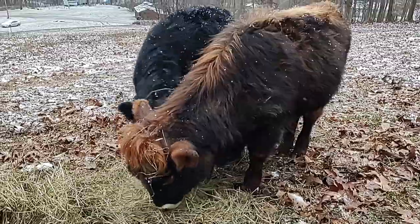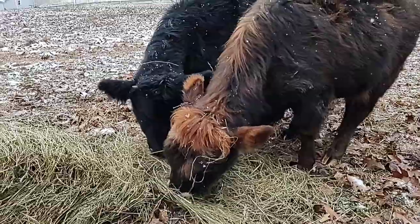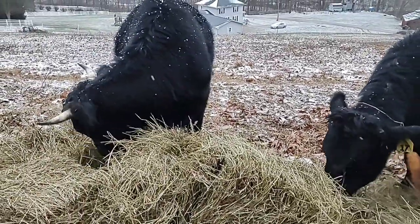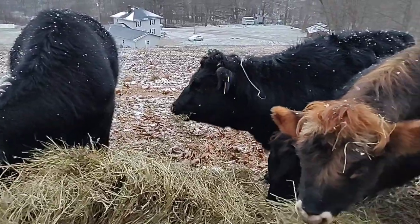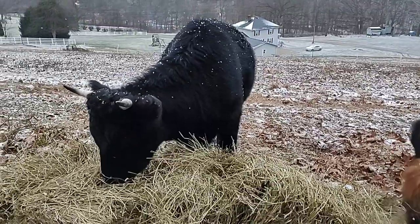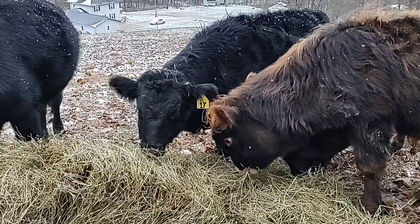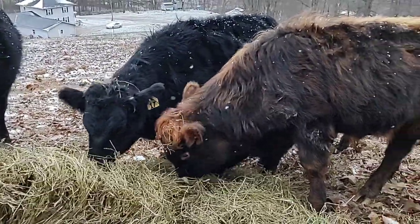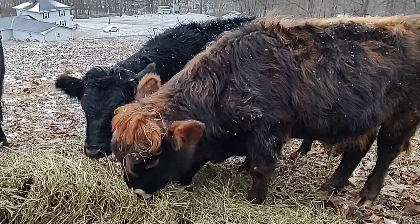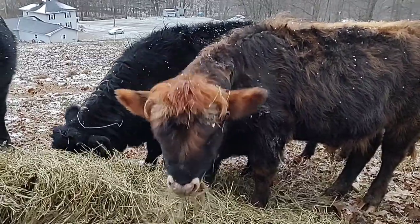I got a protein lick for them — 23% protein — so they have a little bit of supplemental feed and mineral to help them out. I probably wouldn't do that if I had a larger scale operation with more land and stockpile, but these cows are only on about four and a half acres, so my stockpile is gonna run out real quick. I've got to supplement them a little bit. Still my first year in cattle, so I'm still learning a lot. They're looking good.